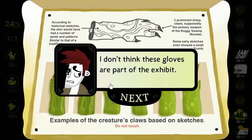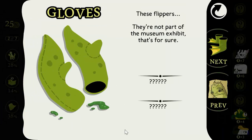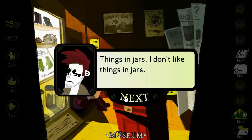I don't think these gloves are part of the exhibit. It looks like someone tried to hide them here. Things in jars — I don't like things in jars, unless the thing is marmalade.